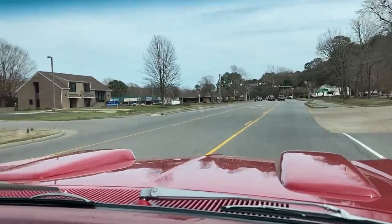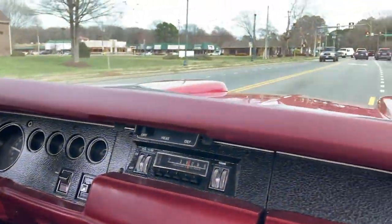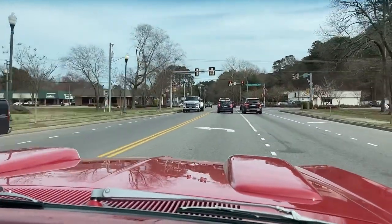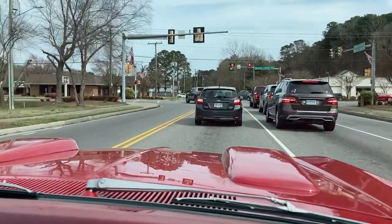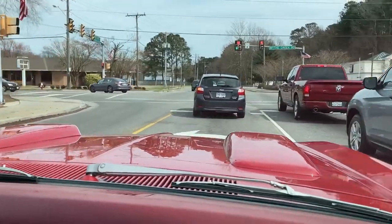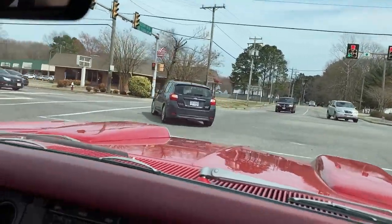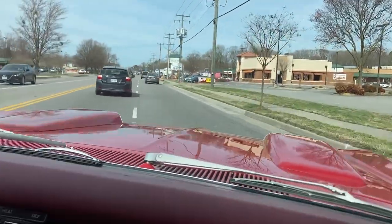You have any idea what this car weighs? I'd say probably 3,800 or 3,900 pounds. It moves like a cat. In my opinion, the 426 HEMI is the greatest production engine ever produced. No argument here. I love my small blocks, but this is the king of kings.